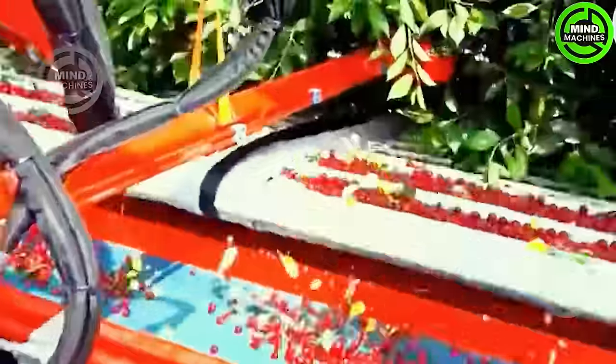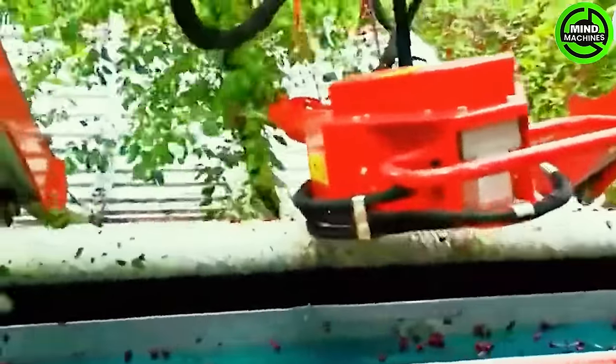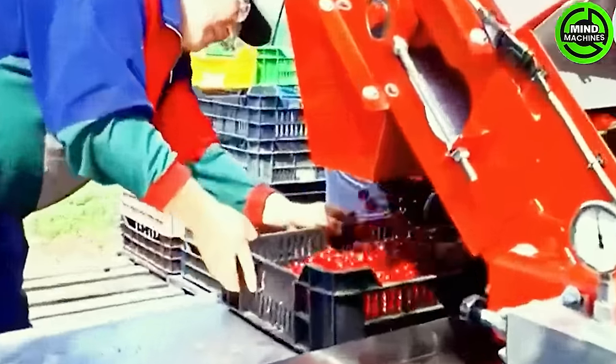Modern machines lift and sift the cherries, filtering out the leaves. Farmers then handpick the fruit, ensuring the freshest and most delicious cherries for export.